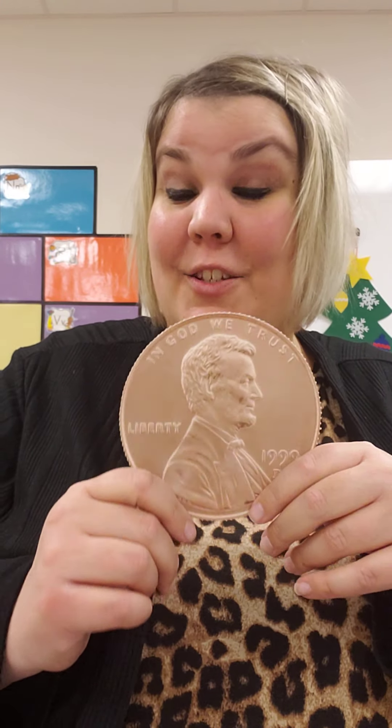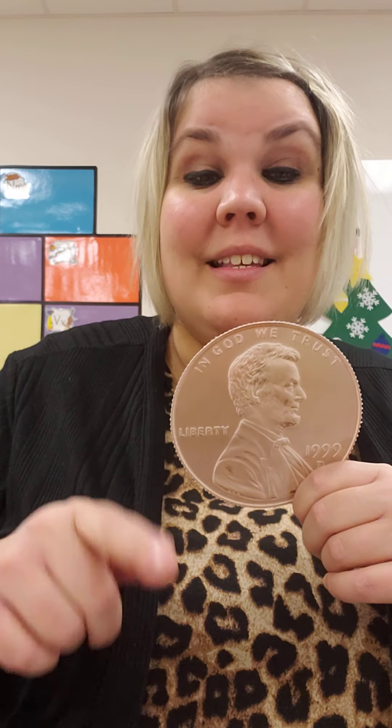Hi friends! Today is our last day with pennies for right now. I can count my pennies.